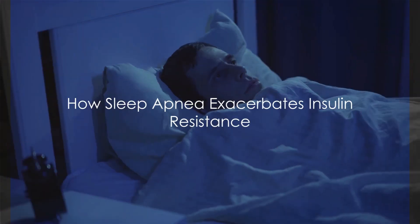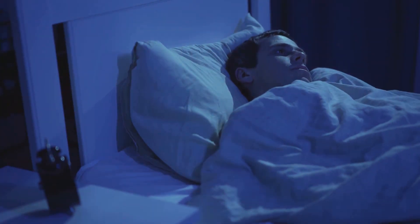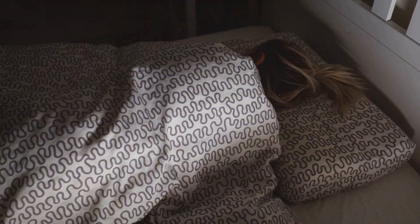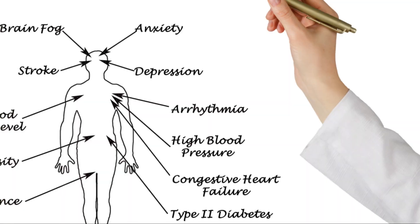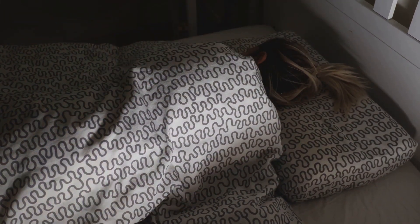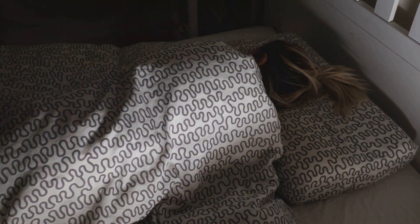You might be surprised to learn that sleep apnea can actually exacerbate insulin resistance. It does so through a process called intermittent hypoxia, which involves repeated episodes of low oxygen levels, triggering inflammation and oxidative stress, thereby impairing insulin signaling. Other contributing factors include sleep fragmentation, which increases stress hormone levels such as cortisol, leading to reduced insulin sensitivity and sympathetic nervous system activation, which raises blood pressure and blood glucose levels, thereby feeding into insulin resistance.